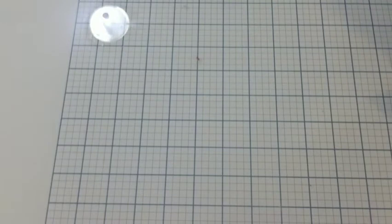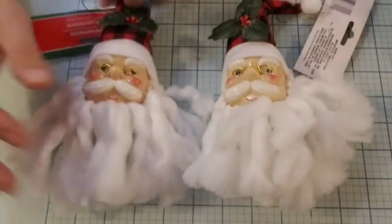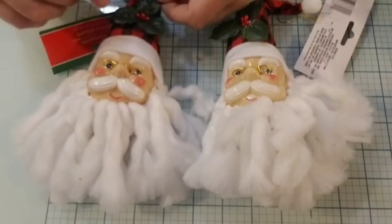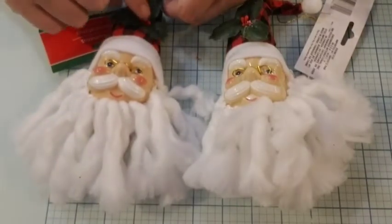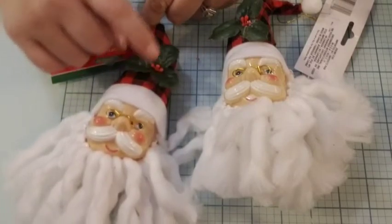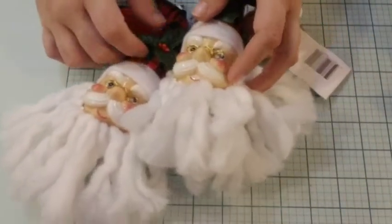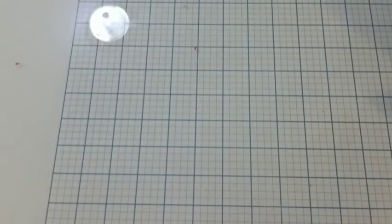I thought I had some from last year and I looked and I don't. All right, these are two separate ones — I don't know why they're connected, but I needed these for a project. I'll probably put something else here — I don't mind the flower, I just don't like that part.